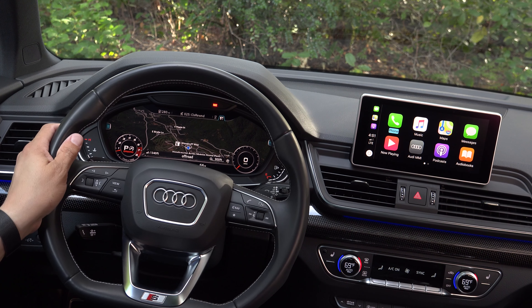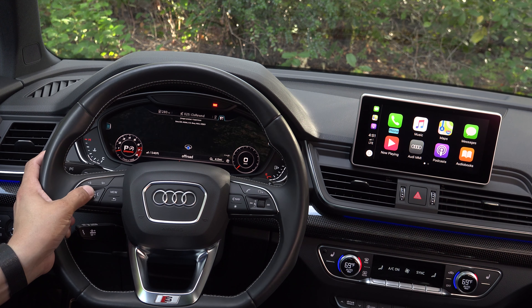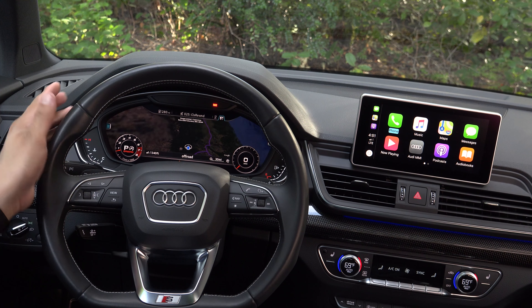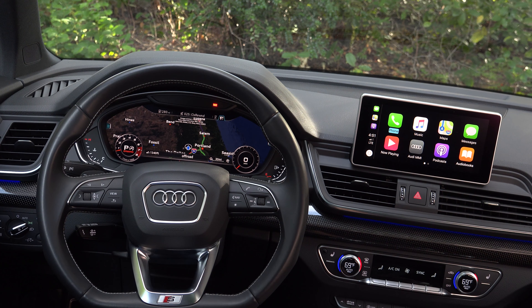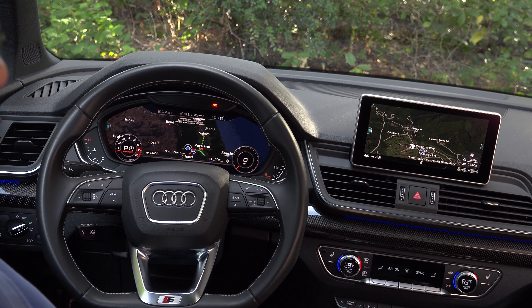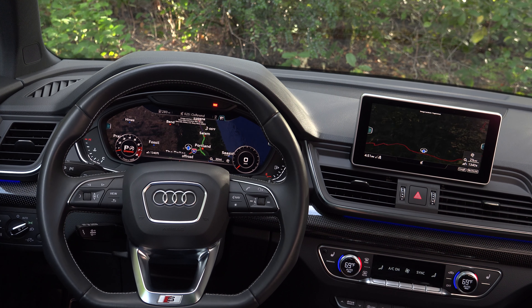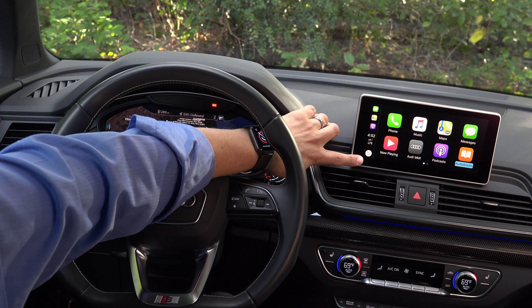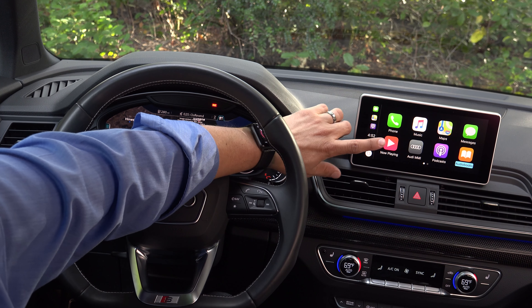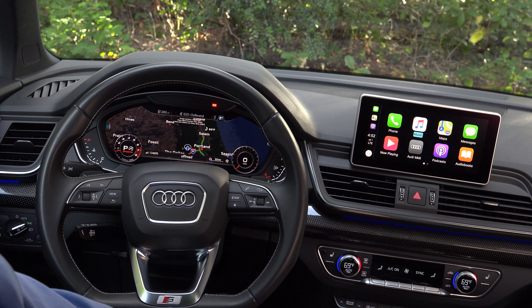The digital cockpit is also sitting right behind Audi's gorgeous flat-bottom steering wheel — not quite as comfortable to hold as the Volvo's, but definitely sportier looking. In addition to the attractive Google satellite imagery with full traffic information in the LCD cluster, we have the same sort of display in the Audi MMI screen, and the two displays can be adjusted independently. We also get Apple CarPlay and Android Auto in the MMI screen, but it's a little more difficult to interact with since it's not a touchscreen — you have to use the rotary joystick controller.